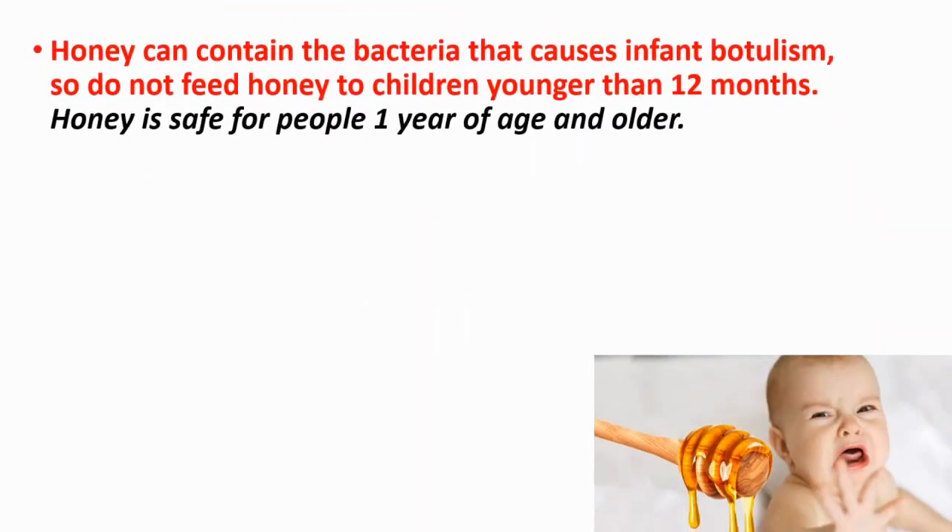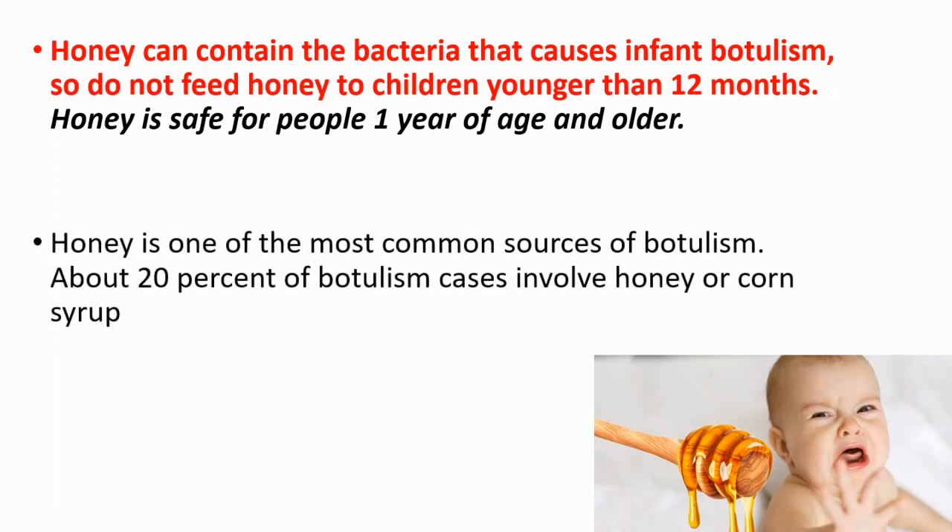Honey can contain the bacteria that causes infant botulism, so do not feed honey to children younger than 12 months. Honey is safe for people 1 year of age and older, and it is one of the most common sources of botulism.